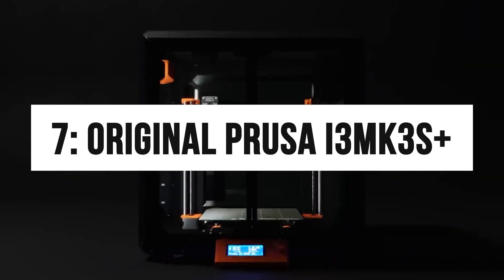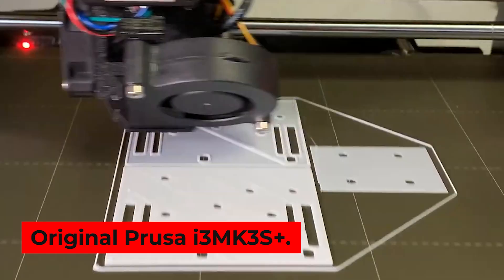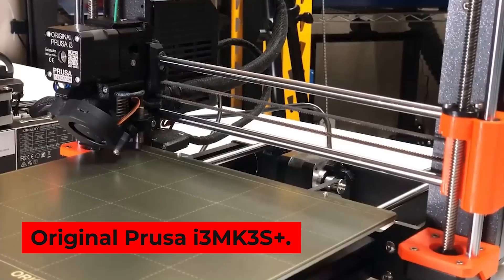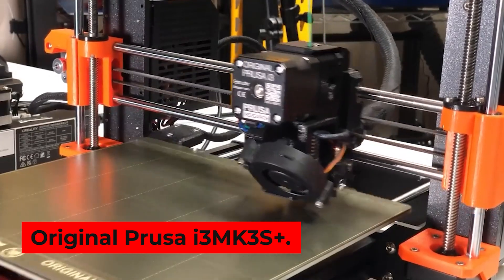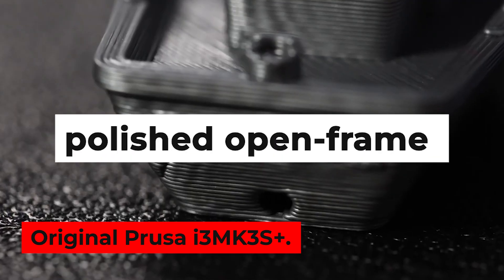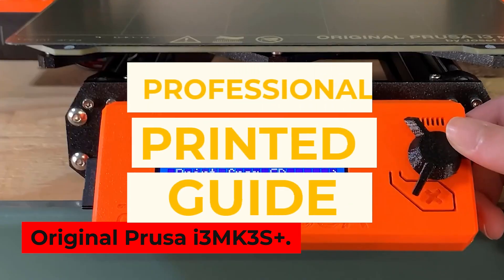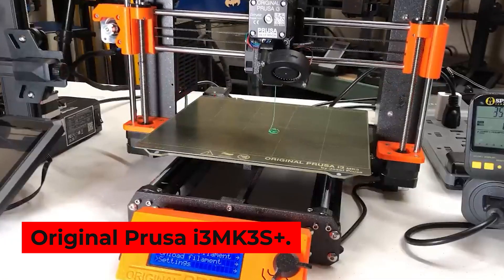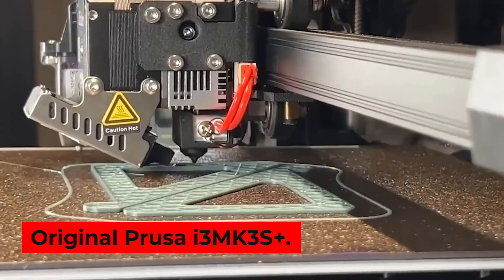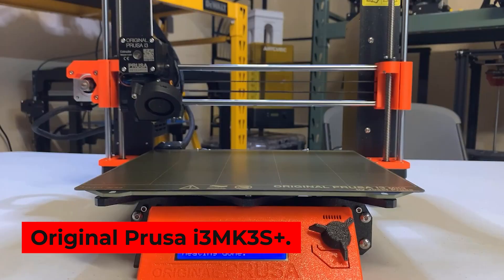Number 7: Original Prusa i3 MK3s. If you are a beginner or a 3D printer veteran, then the Original Prusa can do the job. With easy-to-use software and consistently high-quality prints, it is indeed one of the best 3D printers on the market. Devoid of obvious flaws and supported by an extensive community, the i3 MK3s is a polished open-frame 3D printer. It supports a variety of filament types and comes with a professionally printed guide. Beginners should get the pre-assembled version, while experienced users can save money with the kit version. Available on Amazon for $999.